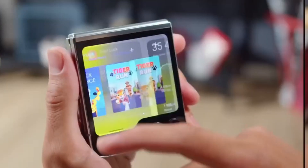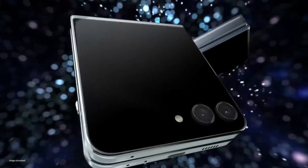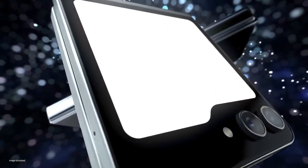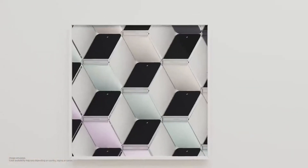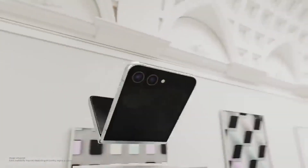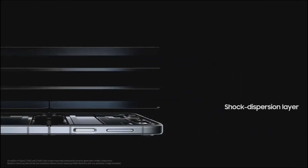In conclusion, the Samsung Galaxy Z Flip 6 promises an exciting future. While we eagerly await the official unveiling, these rumors paint a picture of a revolutionary foldable phone that pushes boundaries and sets new standards. For more information and updates about the Samsung Galaxy Z Flip 6, be sure to like this video, subscribe, and turn on notifications. Stay tuned for more exciting developments.